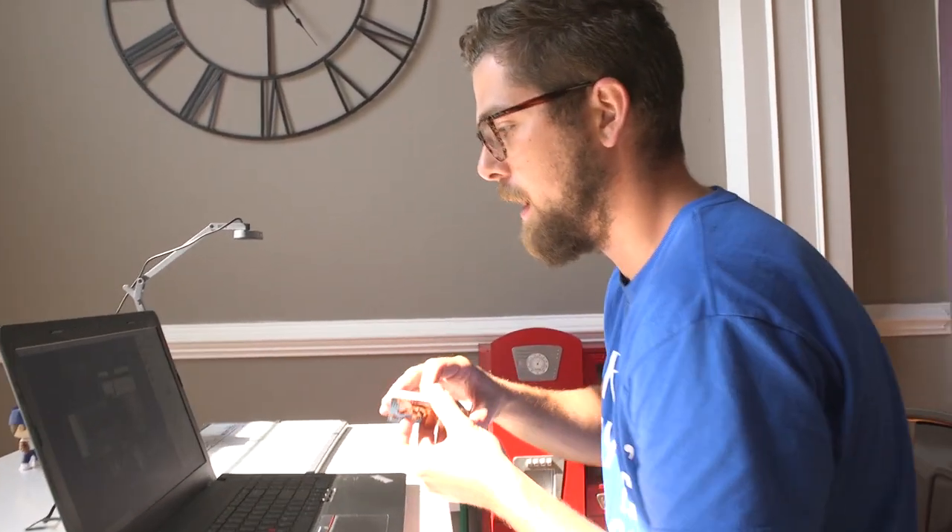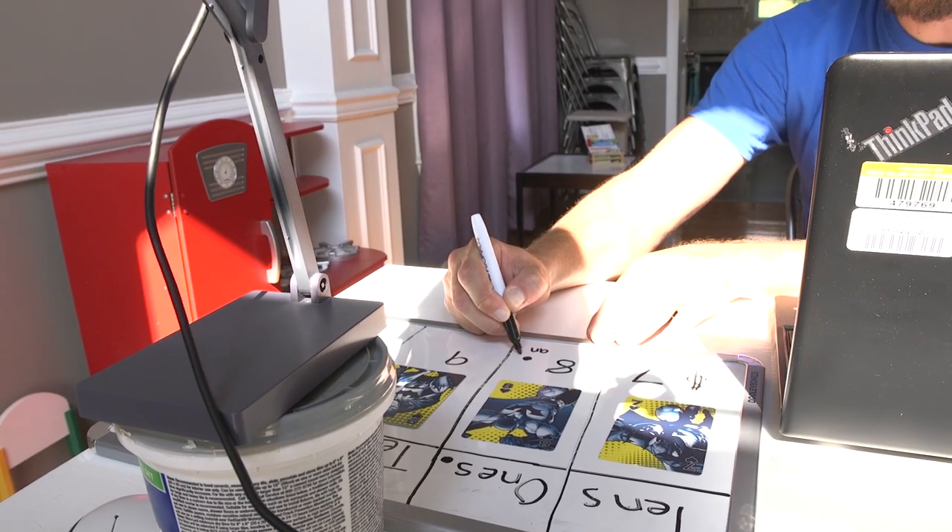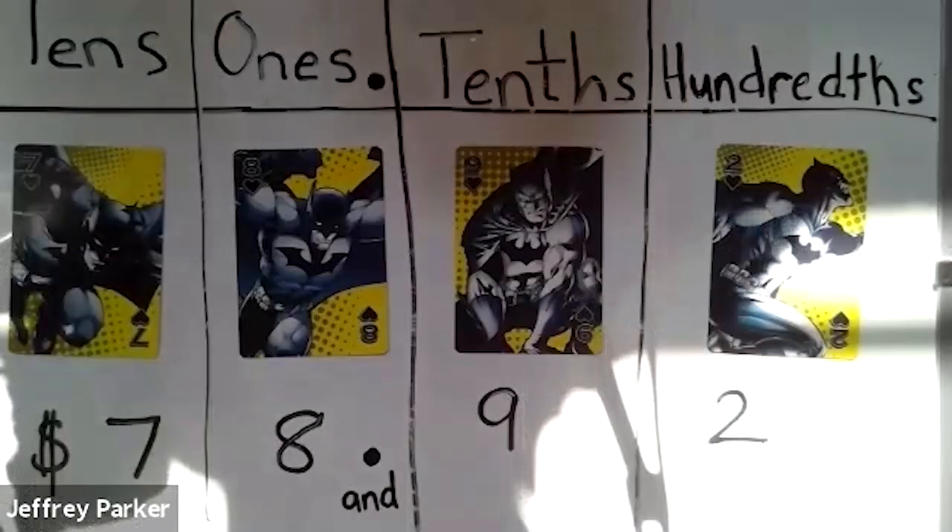I work closely with the math department as I'm a math teacher. They have given us pacing guides throughout the past few years, and this year is no different. They have provided us with a pacing guide that is virtual — now it's on Canvas. We all can see it and manipulate it to our liking to make sure that our students' needs are met.